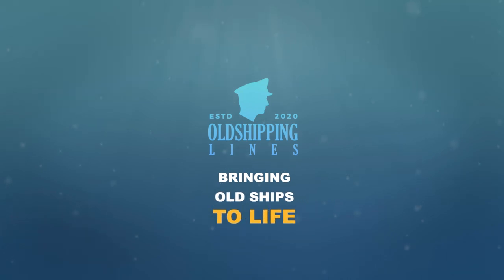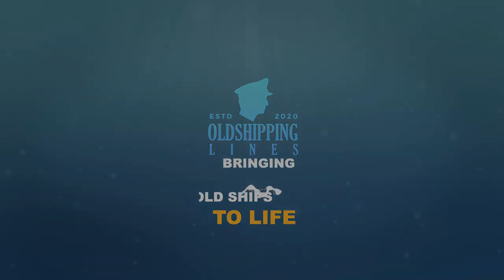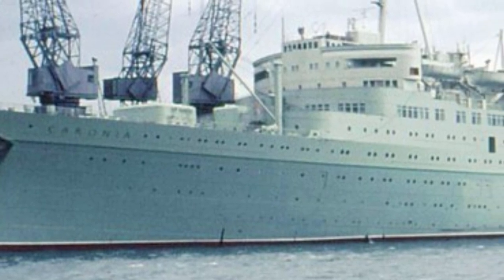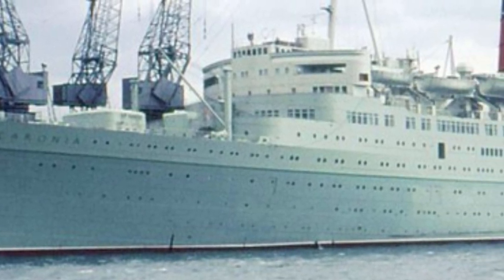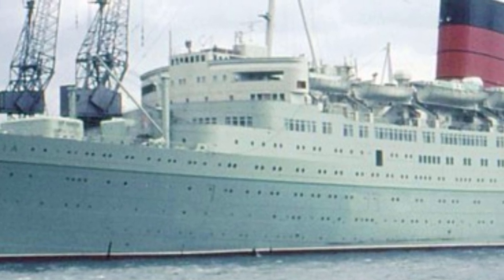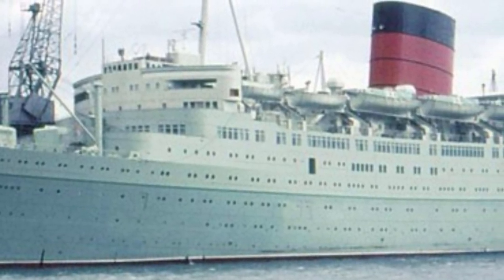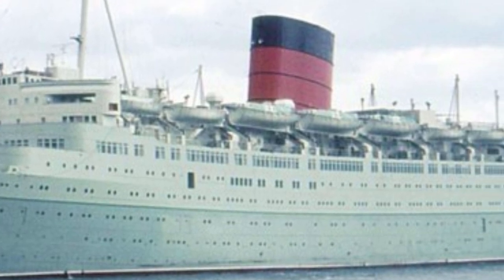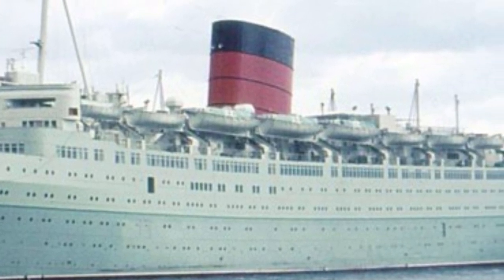Bringing old ships to life. Hello everybody, it's Jamie, and welcome back to a new video. Today we'll be talking about the famous Cunarder, the RMS Caronia from the 1950s. Let's first begin with the specifics.